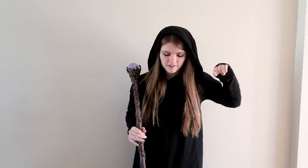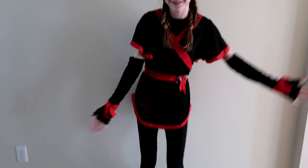First off is costumes. Audrey: I'm a wizard this year. I have my satchel downstairs with a spell book, and I also have a wand, really high boots, pink legging jeans, and this hoodie cloak thing and my staff. And I am a ninja - so yeah, that's basically it, I'm just a ninja.